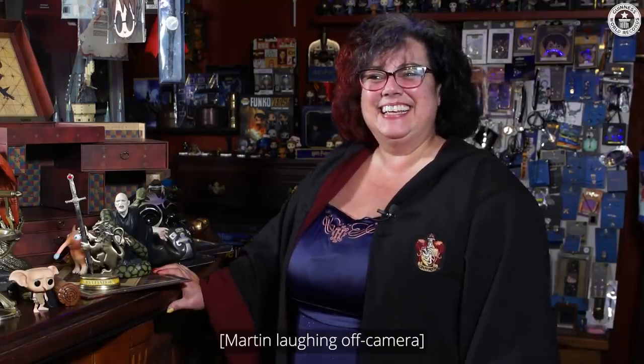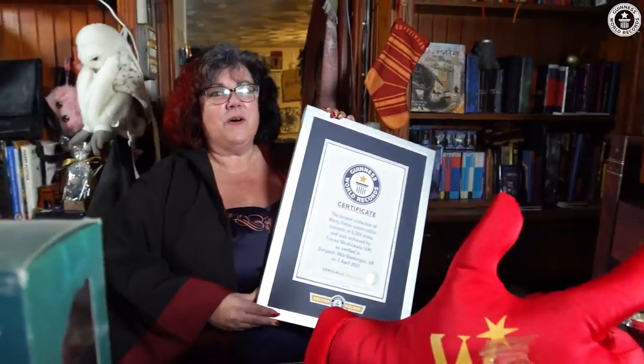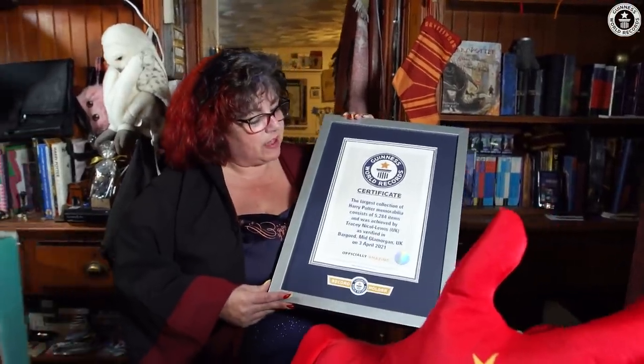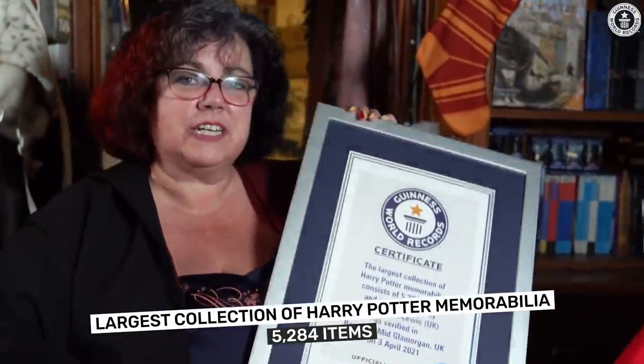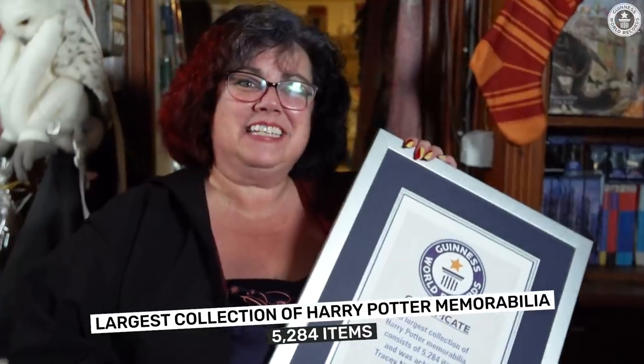There will be a point where my collection will be complete. Once I've got all the busts, there's one other Rita Skeeter bag I need and the egg, and I'll probably, hopefully, stop collecting. You've seen a small selection of my collection — at the time of the record, it was 5,284 items. There are more items now in my collection. I hope you've enjoyed it.